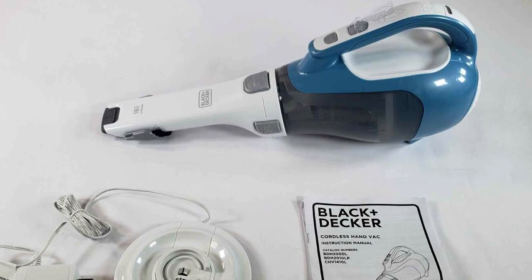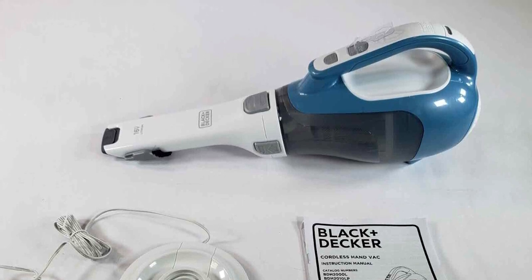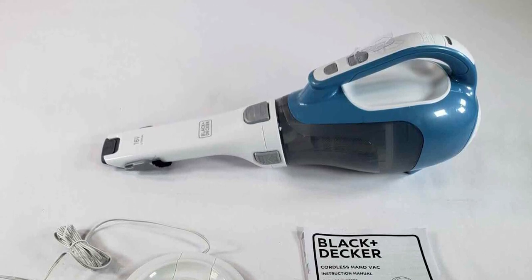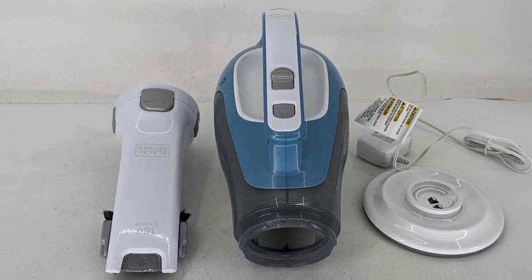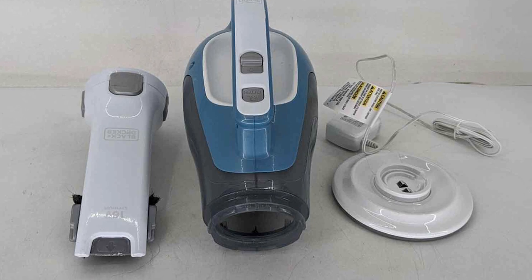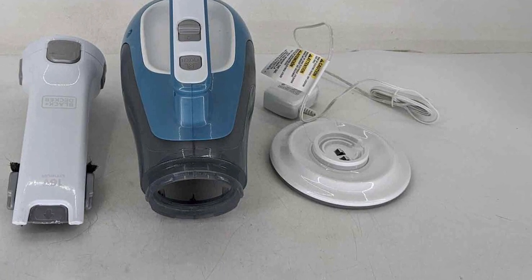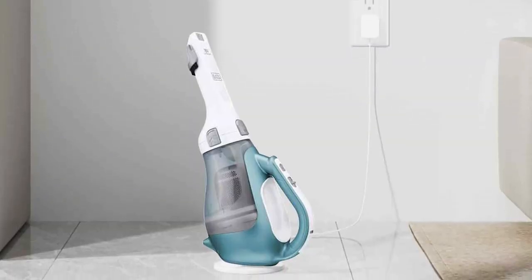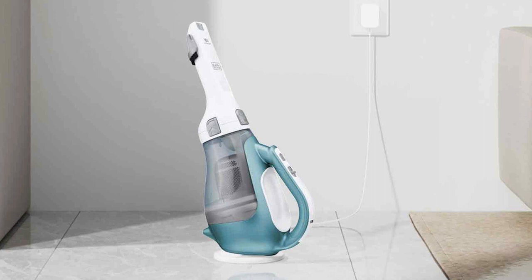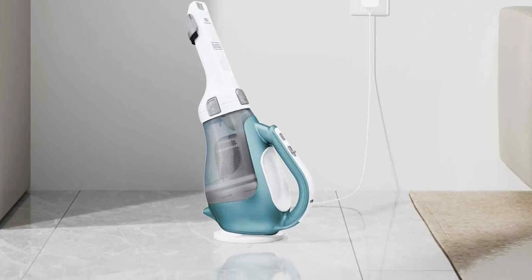Furthermore, the lithium battery packs a longevity punch, assuring you years of dependable service without the need for replacements, translating to not only cost savings but also peace of mind. The Black & Decker CHV1410L Dustbuster is a dependable companion in your daily cleaning endeavors. Its compact size, powerful suction, cordless freedom, and long-lasting battery make it a standout choice for those seeking efficiency and reliability.